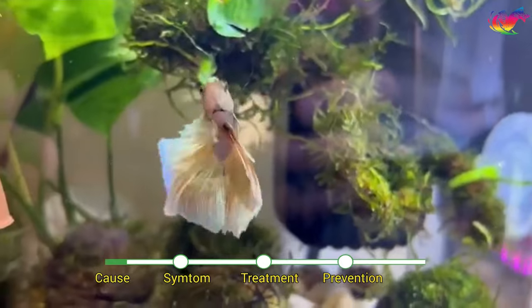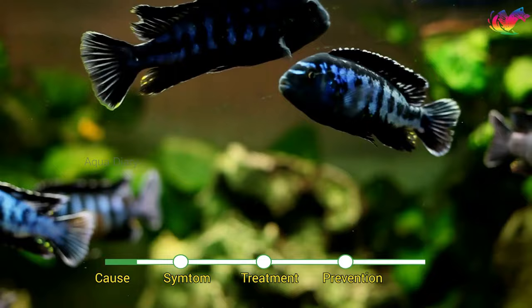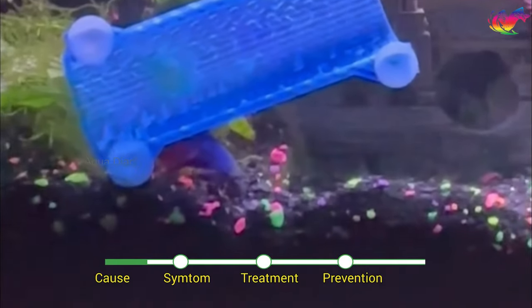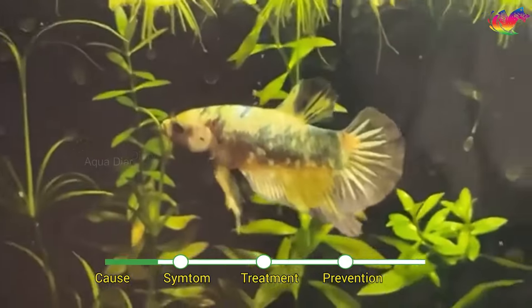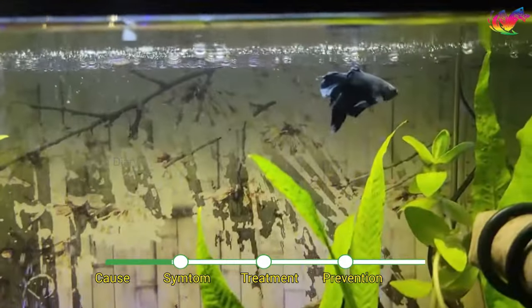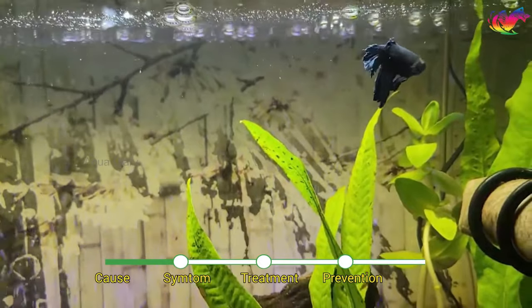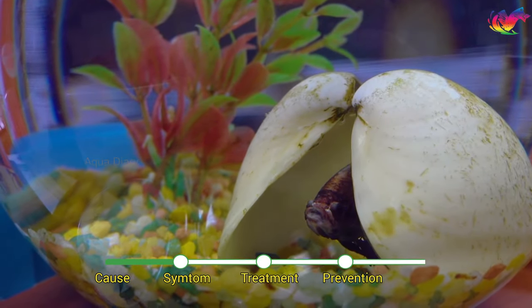Fungal infections in betta fish can be caused by several factors, including poor water quality, injury, stress, and weakened immunity. Poor water quality creates a favorable environment for fungus growth. Fungal infections can also occur due to injuries or wounds that allow the fungus to enter the betta fish's body. Fish being nipped by other fish or sharp objects can also lead to fungal infections.